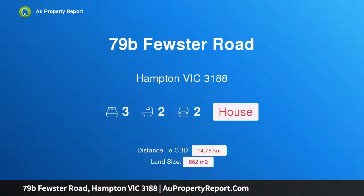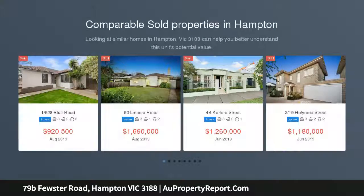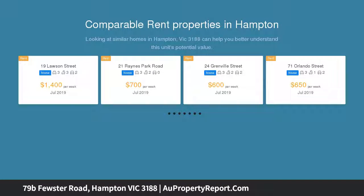I am glad to introduce property 79B Fuster Road, Hampton Victoria 3188. Parkside surprise on 862 SQM — dive into the ultimate parkside poolside surprise package, neighboring Simpson Reserve on a prized 862 SQM.